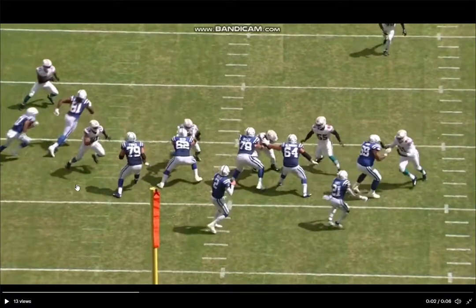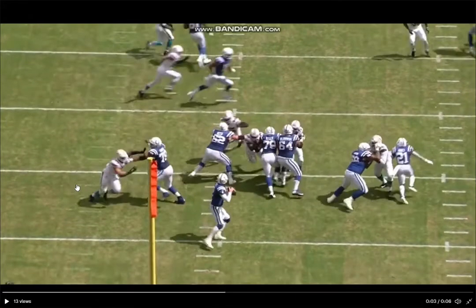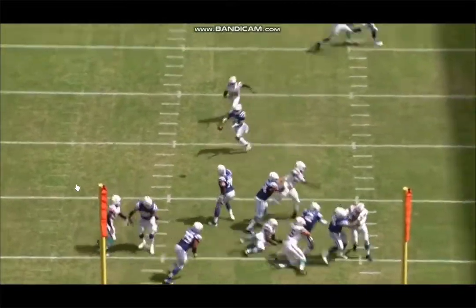Breaking it down slowly: stab to the outside, stab back to the inside, hands on, good job using the long arm like that, creates that separation, and bends to the quarterback.